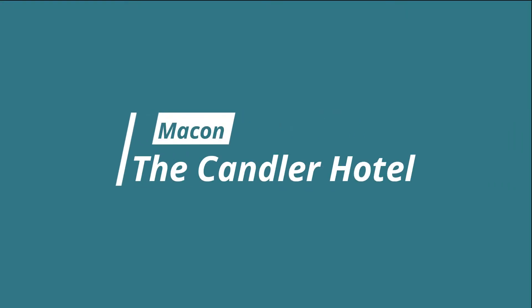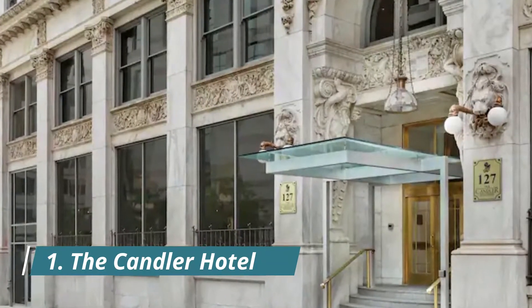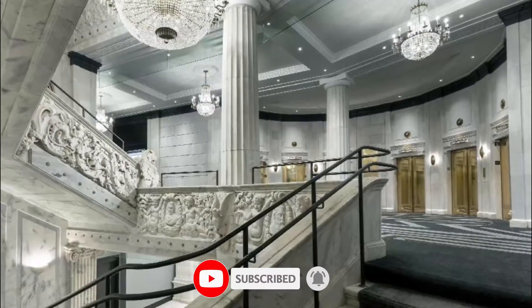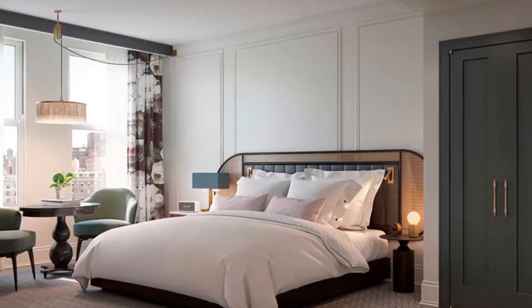Number one: The Candler Hotel, situated downtown on famous Peachtree Street, Atlanta. Set within the Candler Building, Atlanta's first steel skyscraper and on the National Register of Historic Places, this boutique hotel honors its past by retaining its iconic lobby and Beaux Arts architecture, with other areas thoughtfully restored and reimagined by designer Nicole Hollis.